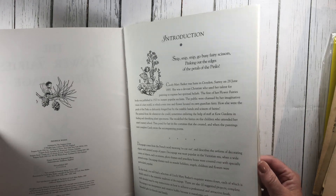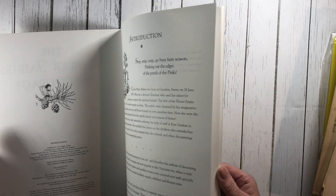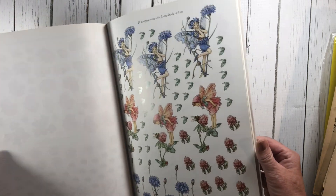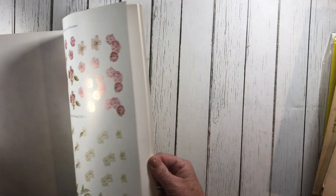This is a decoupage book from 1997, so it's not that old, but because it was fairies and flowers I couldn't resist. I just thought it was kind of cool, so those images will end up going in the ephemera kits as well — pretty great for decoupaging or collaging.